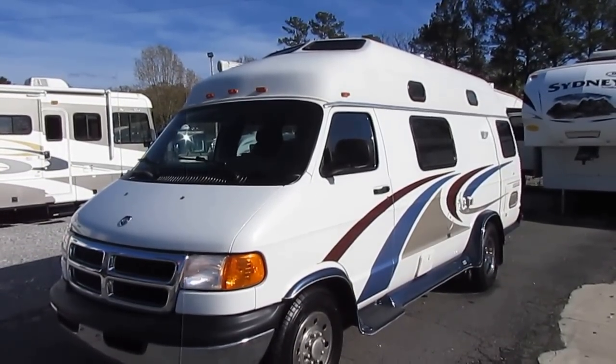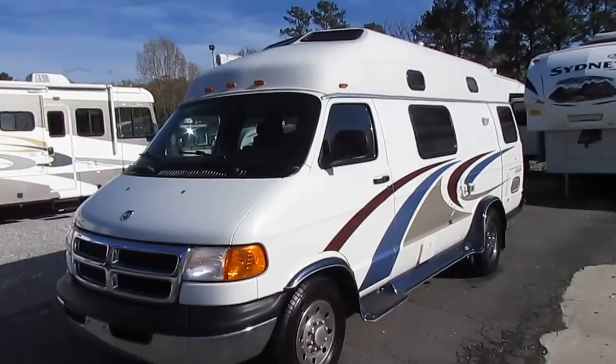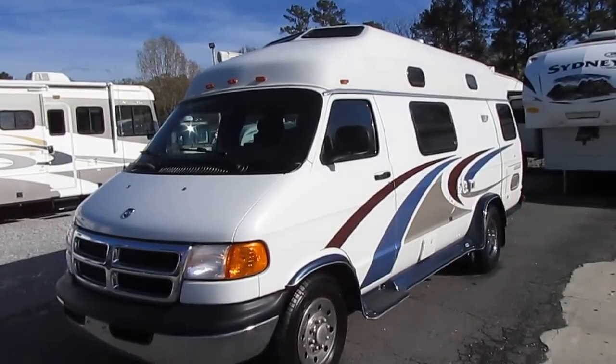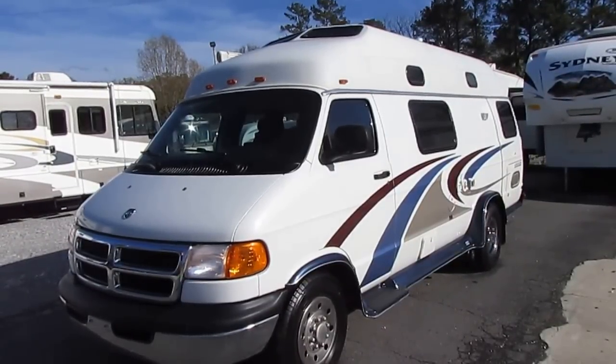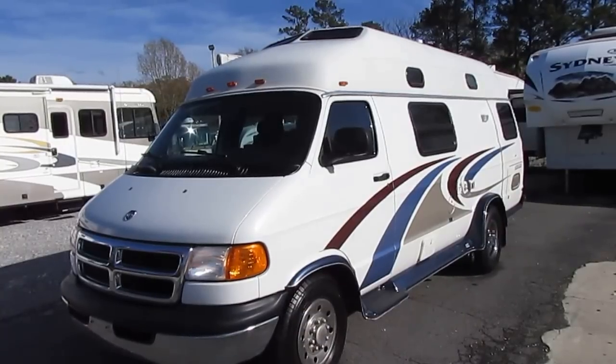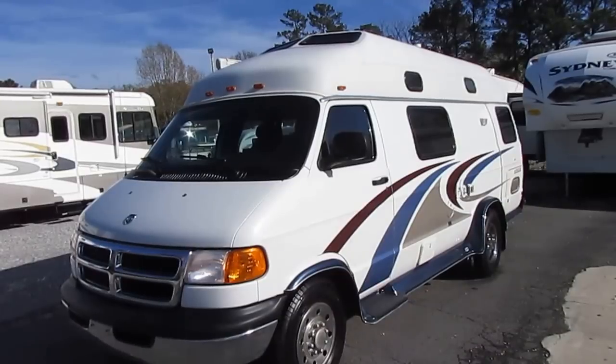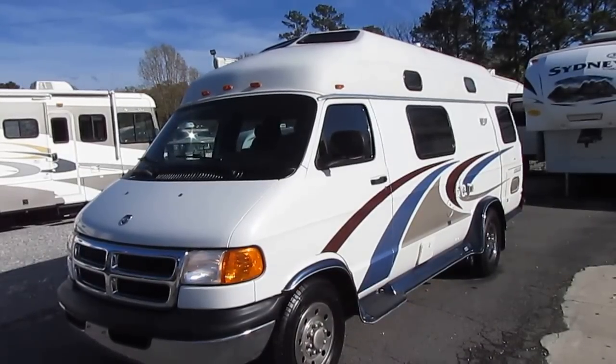This is an Explorer — a 2005. I know the NADA cuts off after '04 but this is an '05. It wasn't built till October of 2005 and I've got the title which also says '05 Explorer van. This is a 2005 Explorer 230 FLW.